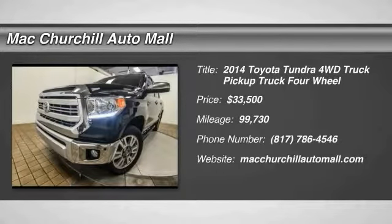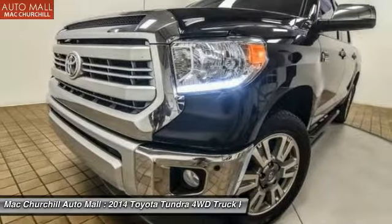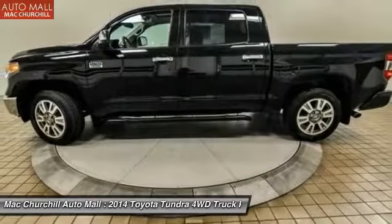2014 Tundra. The Tundra has a number of unique features useful for those using it as a work truck, including extra large door handles, a deck rail system, and an integrated tow hitch.